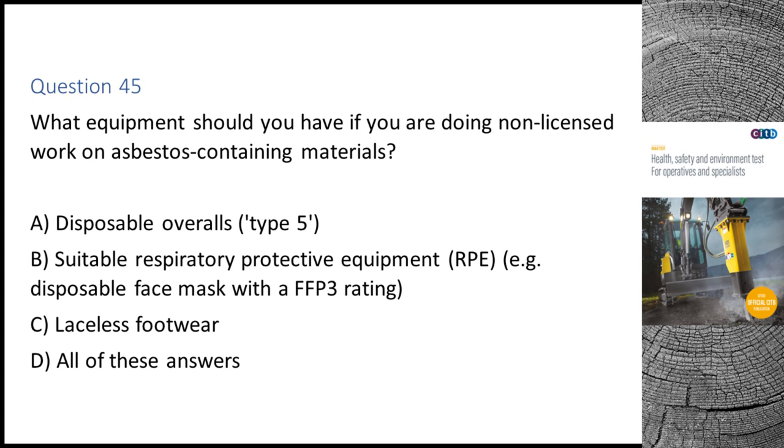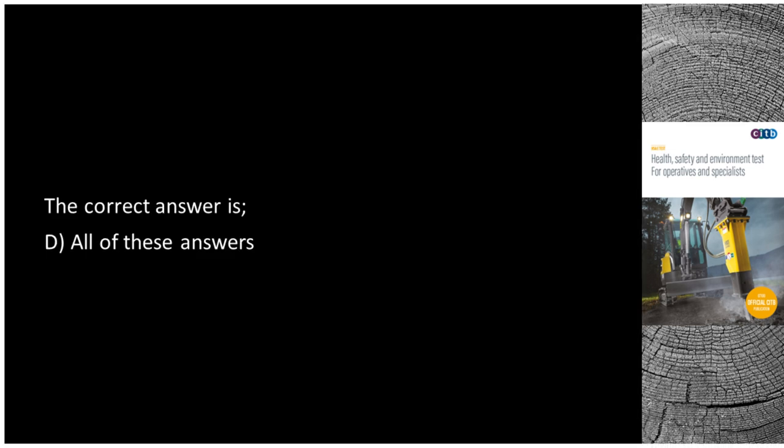Question 45. What equipment should you have if you are doing non-licensed work on asbestos containing materials? A. Disposable overalls, Type 5. B. Suitable respiratory protective equipment (RPE), e.g. a disposable face mask with an FFP3 rating. C. Laceless footwear. D. All of these answers. The correct answer is D: All of these answers.